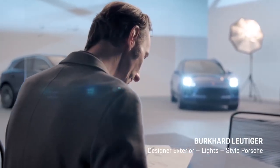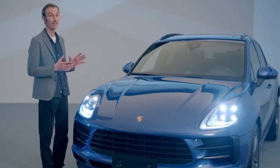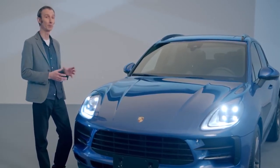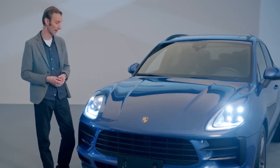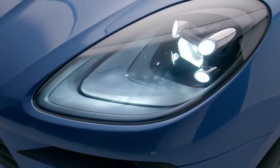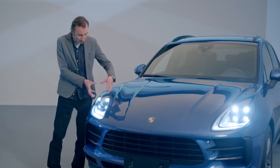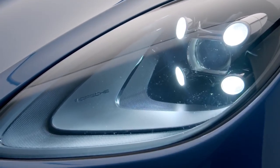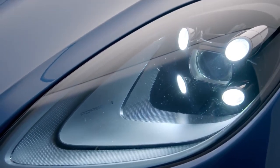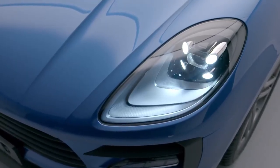New technologies give us designers the opportunity to devise ever more precise signatures that complement the exterior design. The LED standard headlights showcase the Porsche four-point daytime running light in its purest form. We've created a really interesting interplay of surfaces here at the front of the interior panel, and the compact module frames the whole lot beautifully. These four points present the daytime running light, and then the lens in the center generates the dipped beam and high beam.